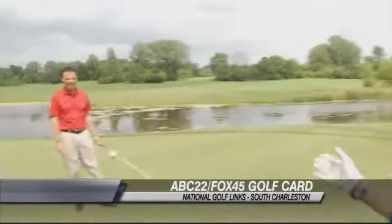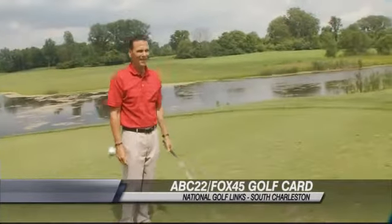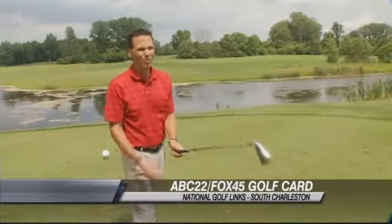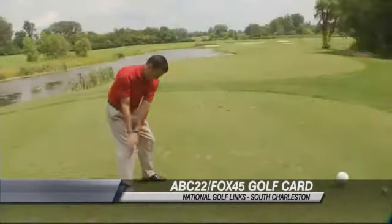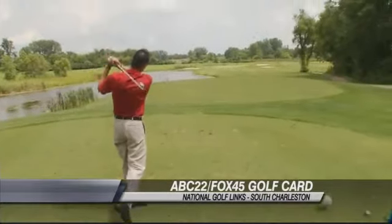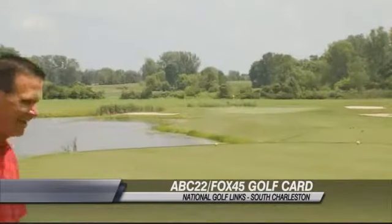After my feeble attempt at trying to hit the green, which eventually I finally did, Brad is going to totally show me up now. I'm a lefty, he's a righty — he's going to use my clubs and try to hit it upside down and probably hit a way better shot than I just did. He hooked it! Okay, that makes me feel a little bit better about myself.